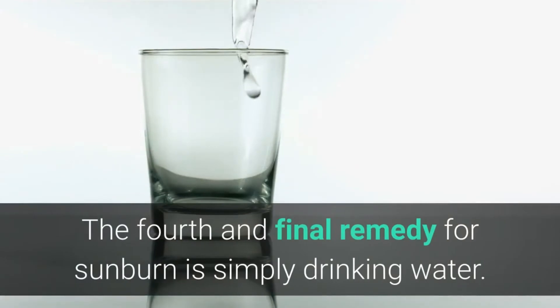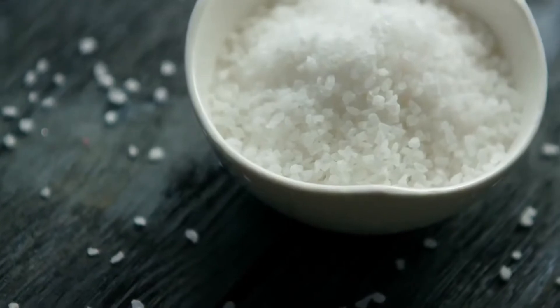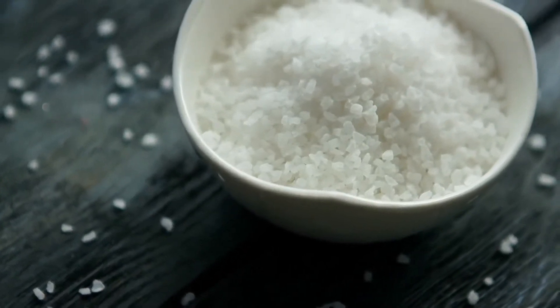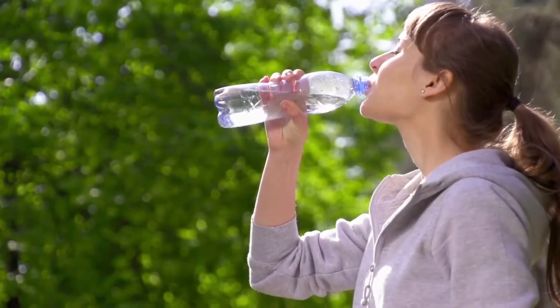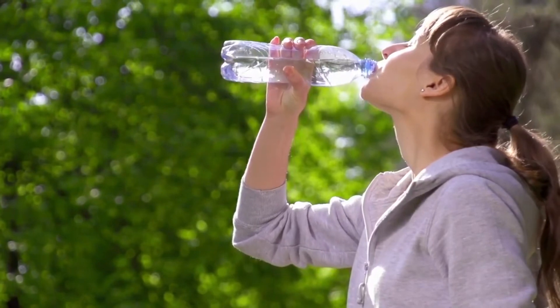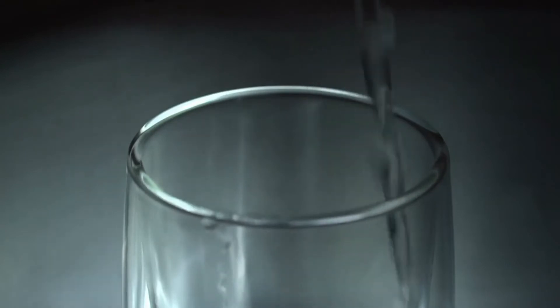The fourth and final remedy for sunburn is simply drinking water. Whenever your body is exposed to the sun, it loses water and essential body salts. Dehydration occurs when your body loses too much fluid and begins to reabsorb fluid from the blood and other body tissues. To prevent the consequences of dehydration, increase your fluid intake to ensure you adequately rehydrate your body for optimum recovery and health.